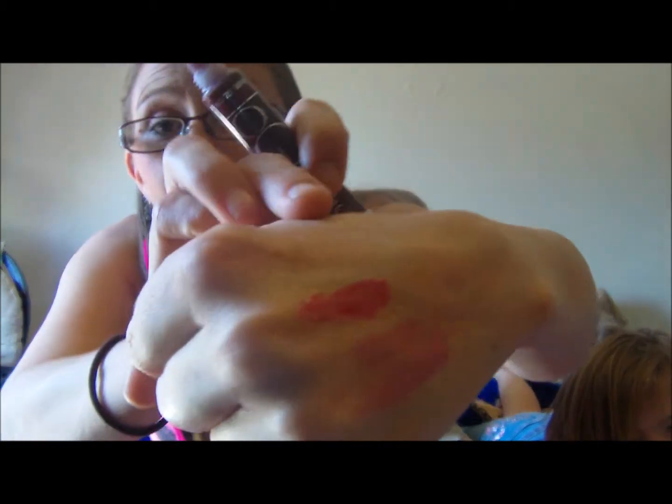That's that color right there — I absolutely love this color too. This is going to go in my little purse with all my lip glosses.